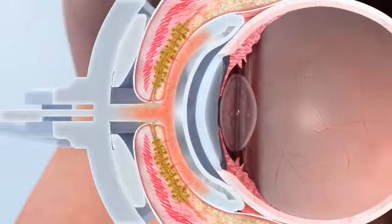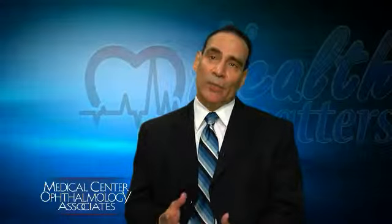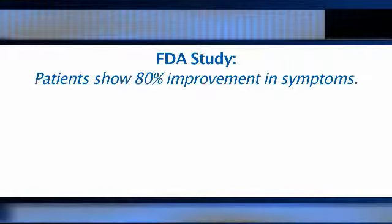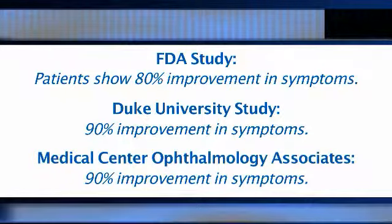It's a warming of the tear glands — a very gentle amount of warmth and a very light massage on the lids. The initial studies by the FDA showed an 80% improvement in patients. A follow-up study at Duke University showed 90% of patients achieved improvement. In our clinic, we are compiling our data, but we're achieving about 90% as well.